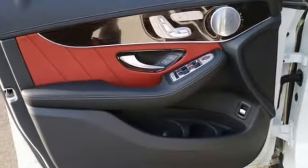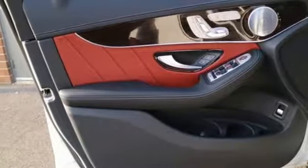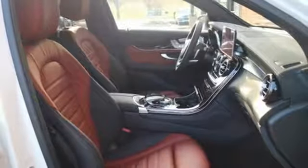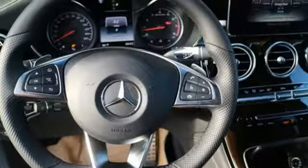External memory control, doors and push-button start proximity key, front heated bucket seats, auto dimming rear view mirror, and twin turbo V6 engine.